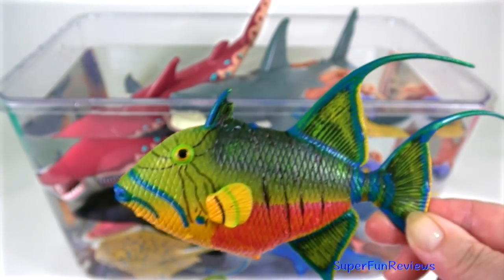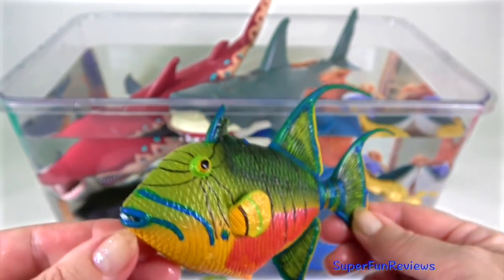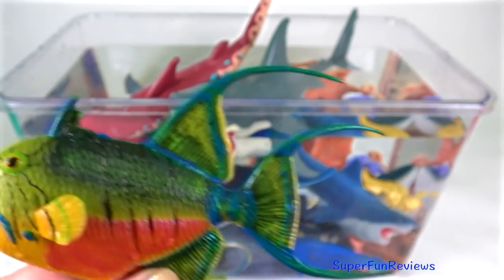The queen triggerfish. Such beautiful colours. It has strong jaws and large strong teeth which makes it easy to bite through the hard-bodied parts of marine creatures.